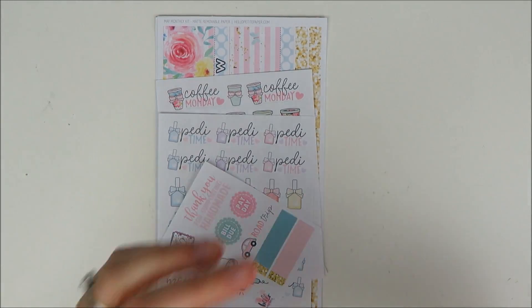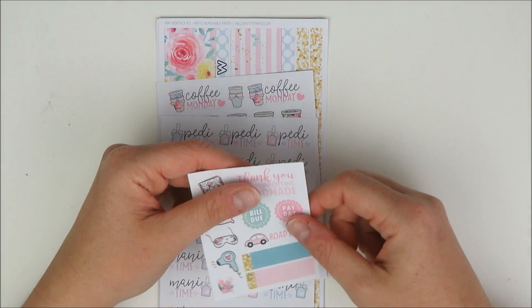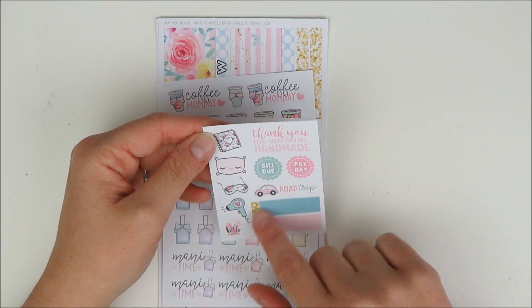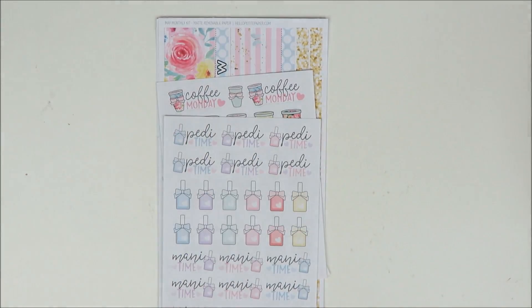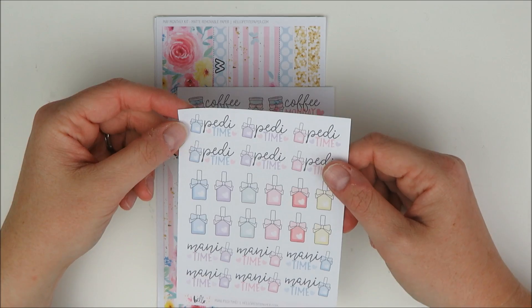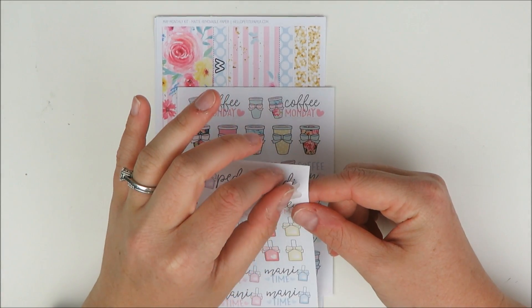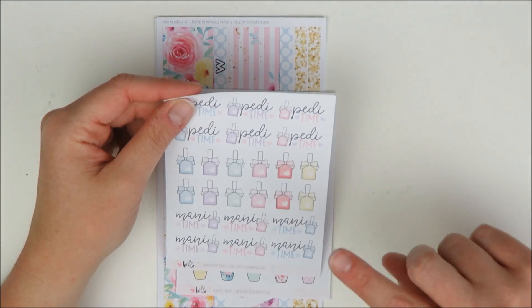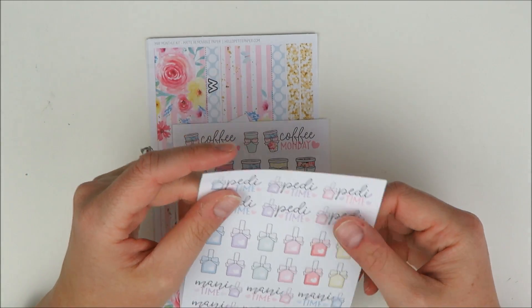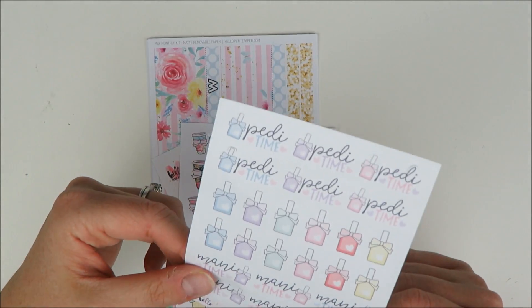The discount code was a good excuse to order. Here's her little business card — very cute, I love the little swans. And here's the little freebie — it says 'thank you for supporting handmade' and has a bunch of her little deco things. This little road trip one is really cute. Hello Petite Paper is run by Vanessa and she does hand draw everything in her shop, which I think is so cool. I love supporting shops run by artists — I think it's extra cool to support an artist making a living using their art.